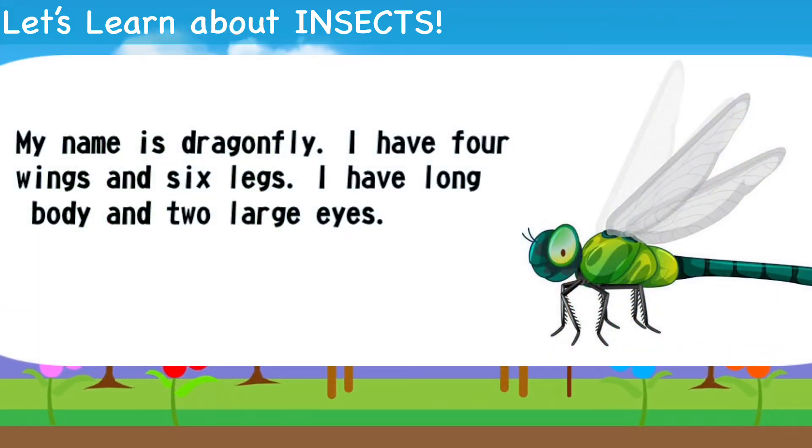My name is Dragonfly. I have four wings and six legs. I have a long body and two large eyes.